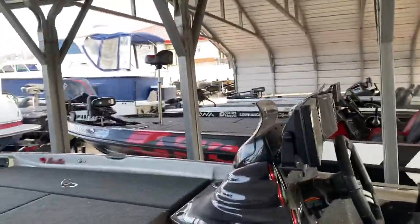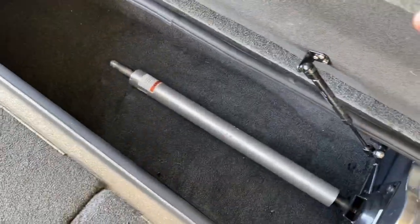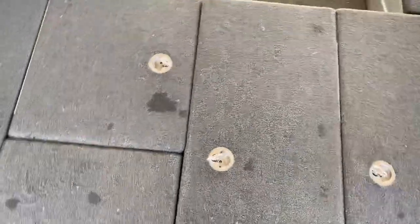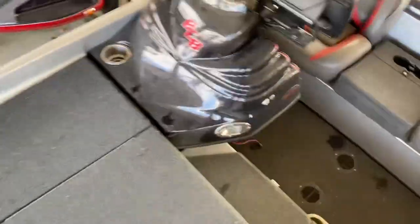Climb up here, take a look at some of the cargo. Plenty of cargo space. Got another one up here for storage — several more throughout the boat. All in all, there's six on the main deck.